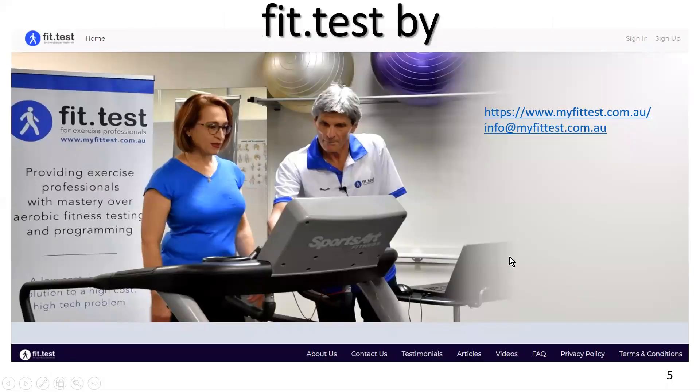Thank you for watching this video on an important case study with a key take-home message. I've also fulfilled my goal of revising the interventions on one slide. You can contact me at info@myfittest.com.au. Have a great day.